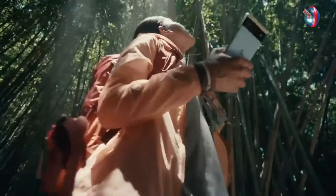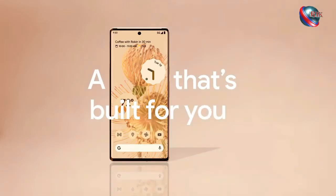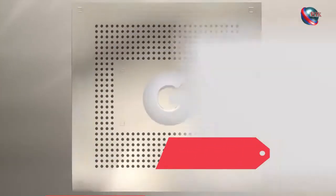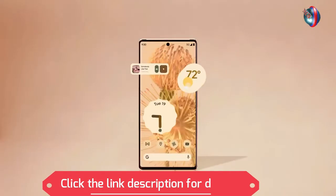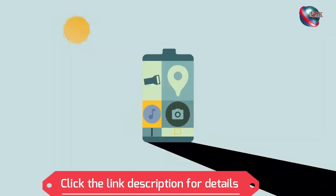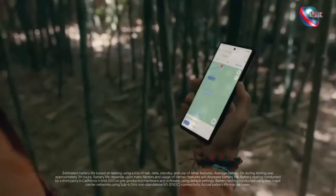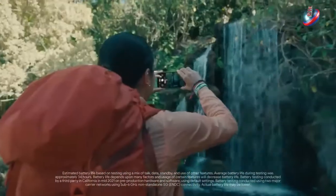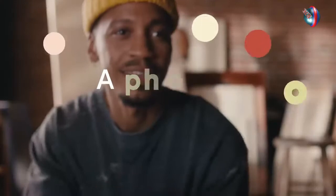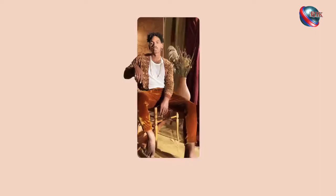Meet Pixel 6 and Pixel 6 Pro. The first ever all-Google phone, built to completely learn and adapt to you in so many ways. At its heart, the revolutionary Google Tensor, a processor capable of powering a new kind of smartphone. With an adaptive battery intuitive enough to know where you need power and send it there, it lasts beyond 24 hours so you can get juice all adventure long.